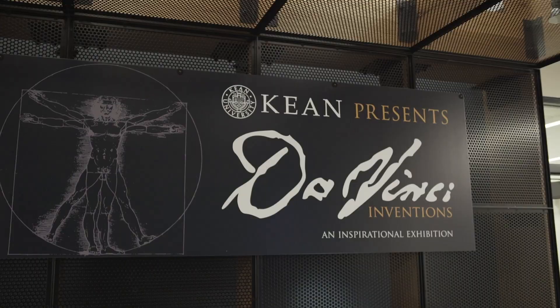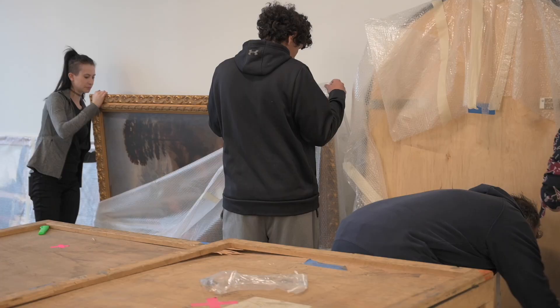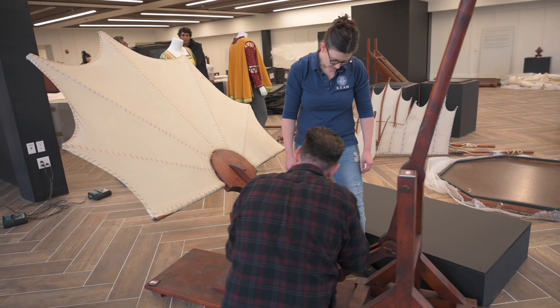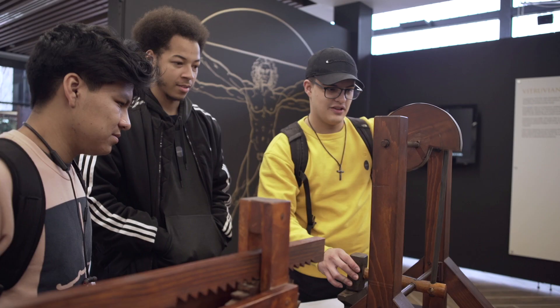We're very honored to bring Da Vinci Inventions, an inspirational exhibition, to Caine. The Da Vinci exhibit here is an amazing reproduction that has been throughout the world, and this is the first exhibit in this hall. The community will enjoy it, the schoolchildren will enjoy it, and I hope you do too. This exhibit serves Caine students as well as the public at large.